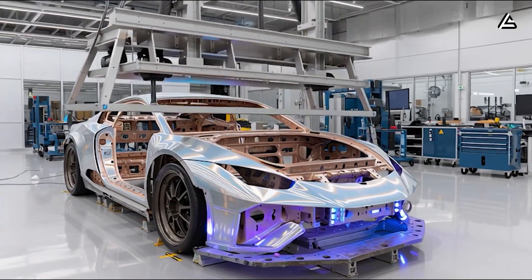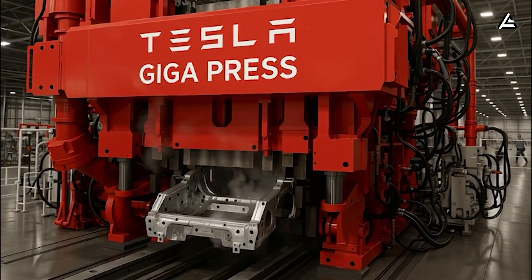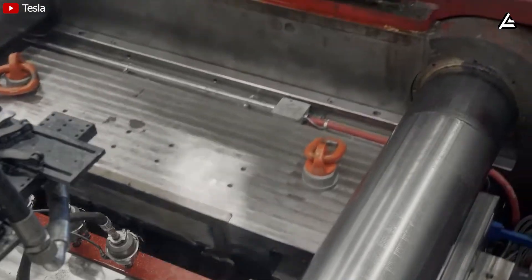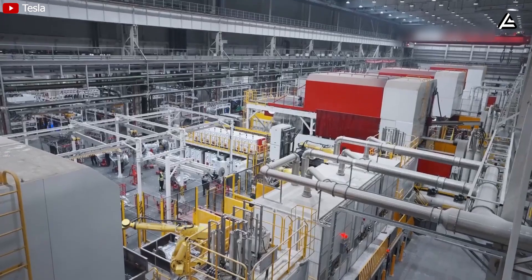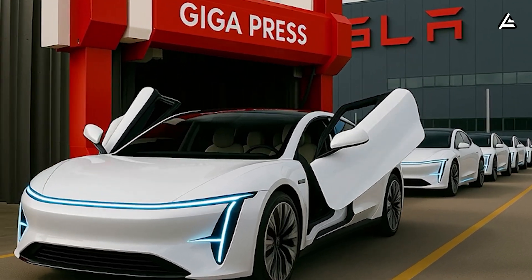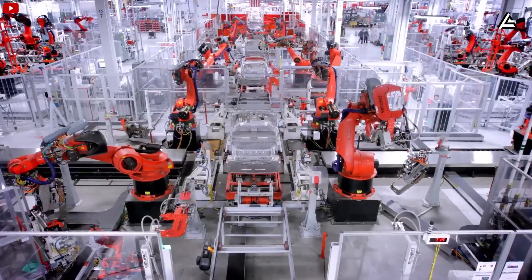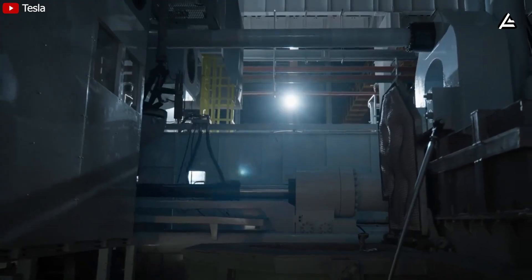In traditional cars, high-load areas like the front wheel arches require many reinforcement pieces. On the Model 2, these areas can be cast as one piece from the start, reducing weight and deformation. When massive clamping force and large alloy volume combine, production speed rises significantly. A casting cycle requires only about 100 seconds, which is 18 to 25% faster than older machines. If operated for 20 hours per day, one gigapress can create 700 to 900 megacasts, equal to 260,000 to 320,000 frames per year. As volume increases, fixed costs fall, lowering the final price of the Tesla Model 2. The casting chamber is vacuumed down to 30 to 60 millibars, reducing gas bubbles inside the alloy.